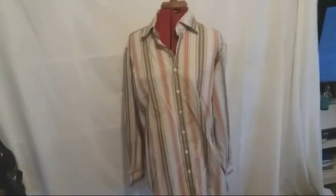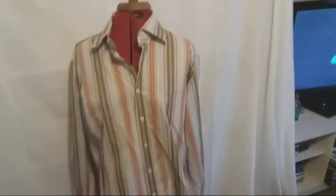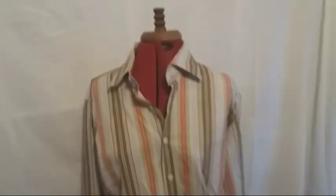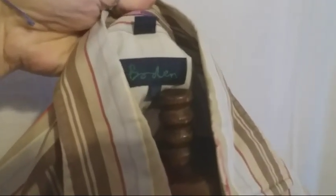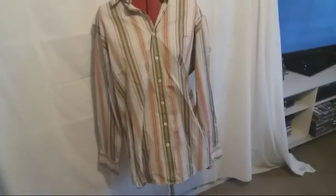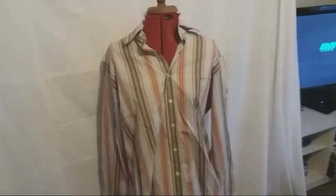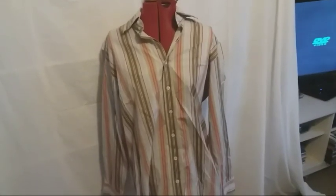Here's a shirt I found on the 50p stall — it's a men's stripy shirt by Boden. I thought Boden was just ladies clothes, but there we go, lesson learned. I'll do a little research to see how much it's worth — hopefully maybe £16 for that one, we'll try anyway.